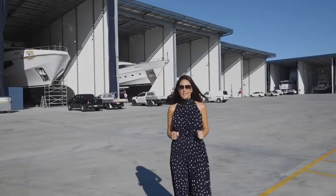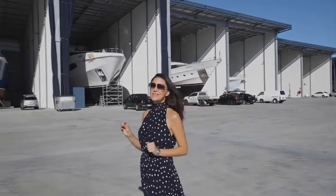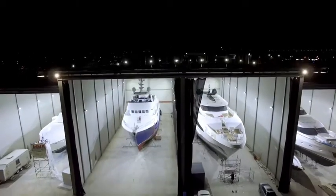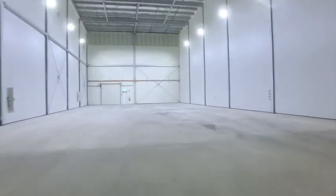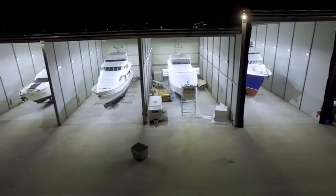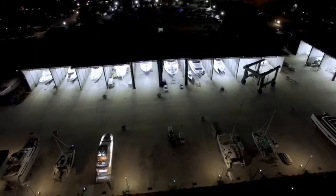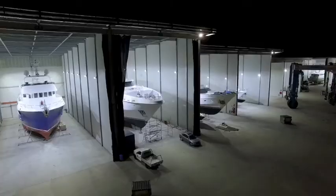Aqualuma is proud to be the chosen lighting supplier for the Boatworks. Every single shed, including the 10 Super Sheds, are lit with the Aqualuma Isle Optic High Bay, positioned to illuminate the super yacht perfectly.